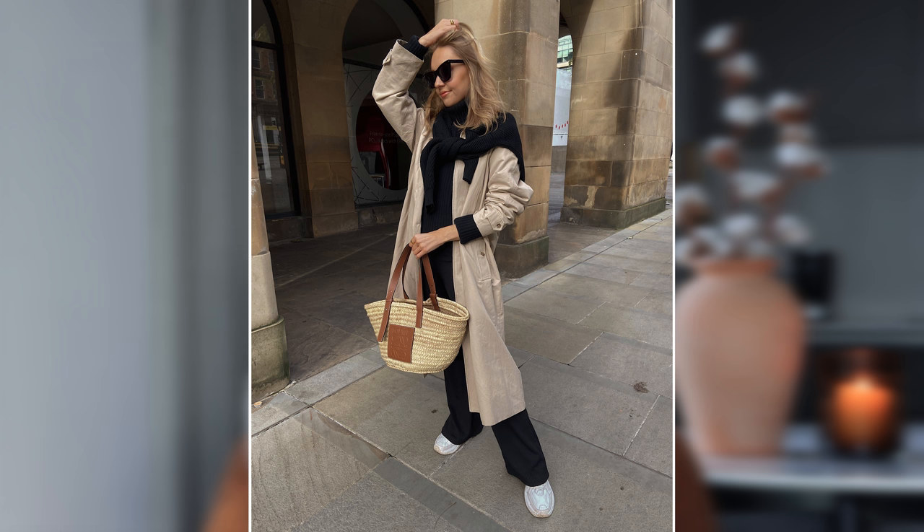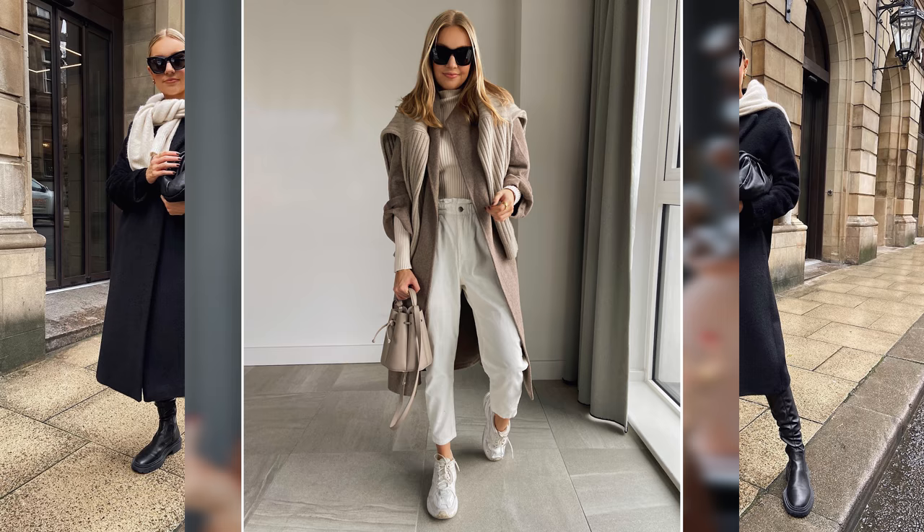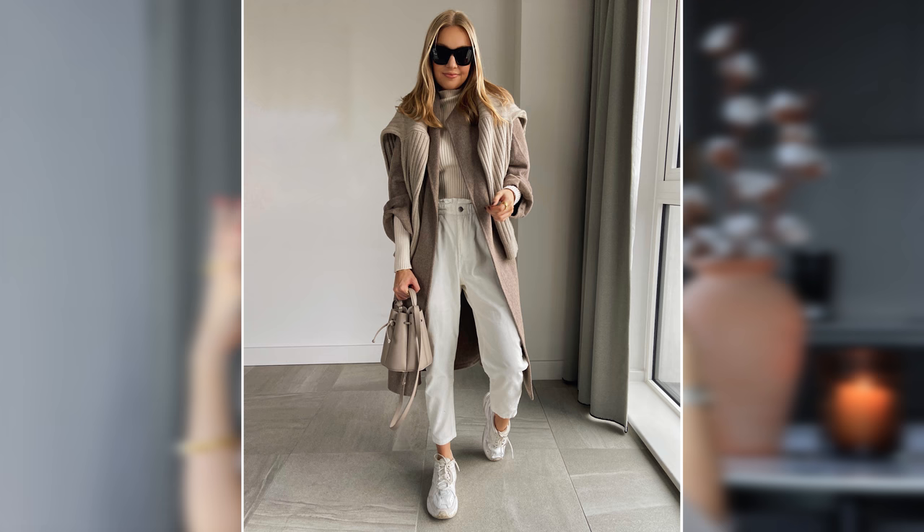Tip number one: really simple — wear a jumper around your shoulders. This is a trend I've actually been doing for years. I love the Italian style; all the men wear jumpers around their shoulders. In summer it gives you a bit of extra warmth, it's a little bit Princess Diana, very classy and chic. This year it's become a huge trend and it's your modern alternative to a scarf. A chunky round neck works best, though any jumper can work.